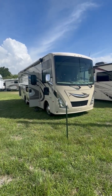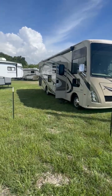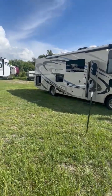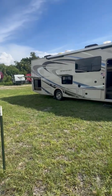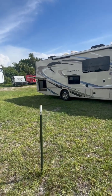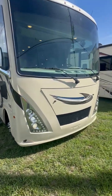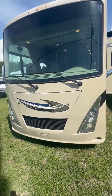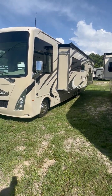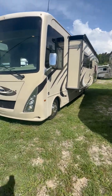Standing in front of a 2018 Thor Windsport 29M. As you can see, you have an outside entertainment and outside kitchen, which is a refrigerator with a quick connect for an outside grill and sink. Brand new awning — look at how that just shines. It features a full wall slide, so when we go inside you'll see all the space that is afforded. There's a slide cover that cuts down on the heat inside the coach and the debris.